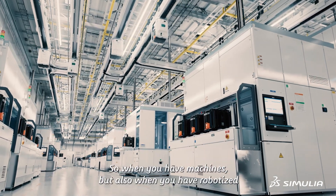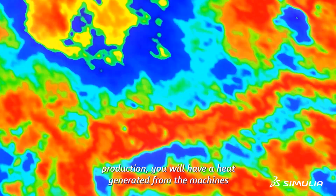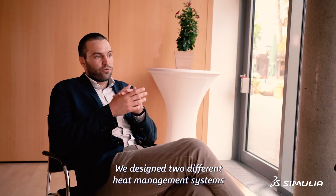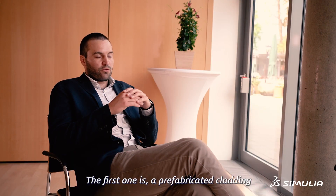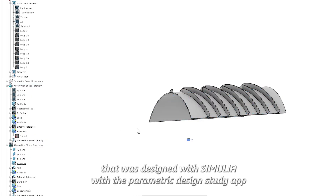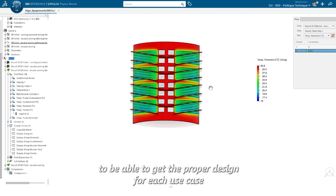When you have machines, but also robotized production, you will have heat generated from the machines. You don't have lots of ways to deal with this heat. We designed two different heat management systems. The first one is a prefabricated cladding that was designed with Simulia, with the parametric design study app, to get the proper design for each use case.